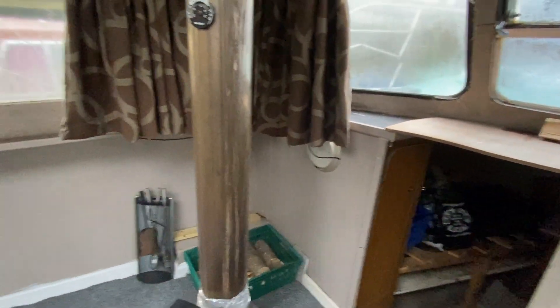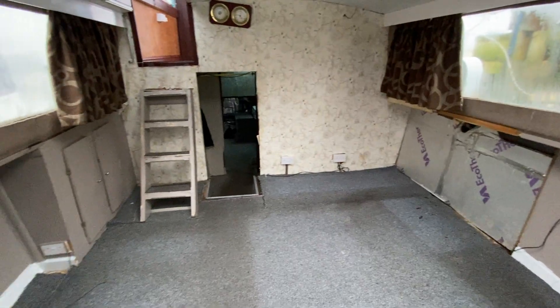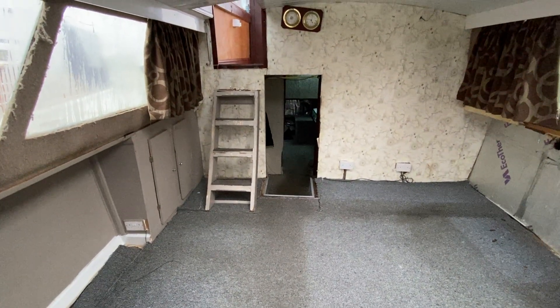This is a Dutch style live-aboard boat, now available for sale via Boat Shed. Please do take a look at the details and get in touch if you'd like to have a viewing.